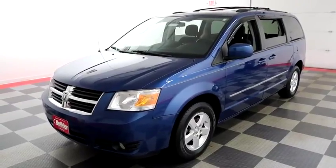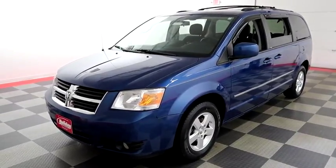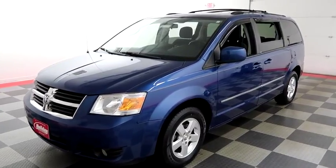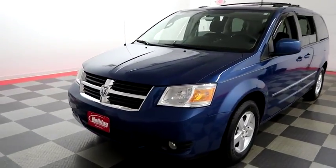Hi, I'm Andy with Holiday Automotive. Today we're gonna take a look at a 2010 Dodge Grand Caravan. Stock number is A6804.